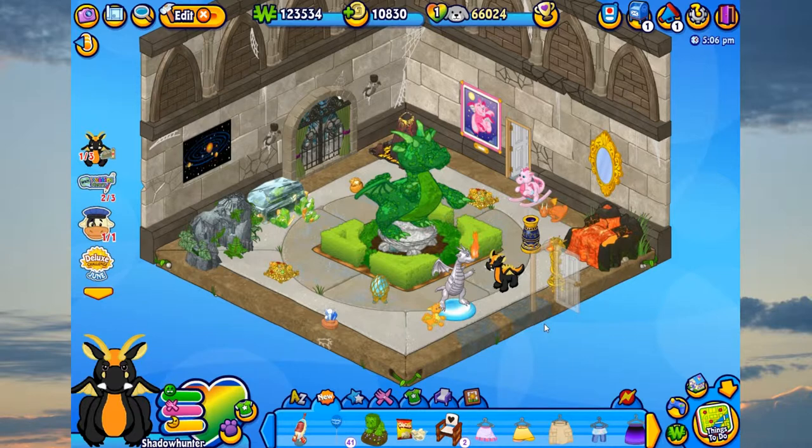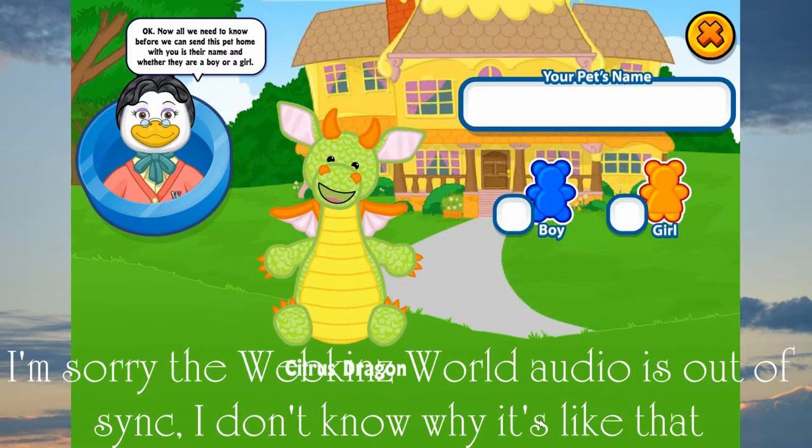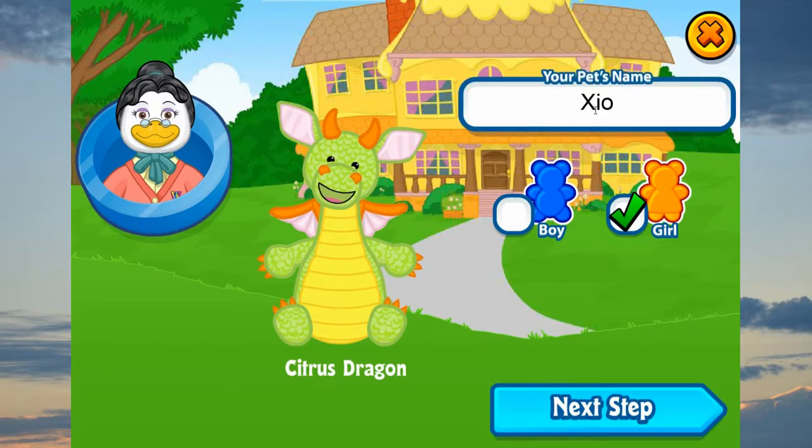Alright, now I'm going to adopt the other one. Now for the second dragon — the Citrus Dragon, which is so cute. Now all we need to know before we can send this pet home with you is their name and whether they are a boy or a girl. Her name is Xiomara. Sounds really cool. I technically stole it from a TV show character's name, but I really like it and I think it will make a cute little name for my little dragon.